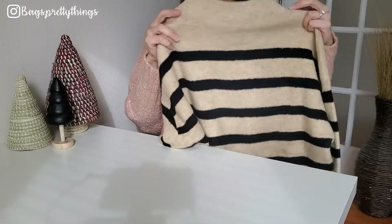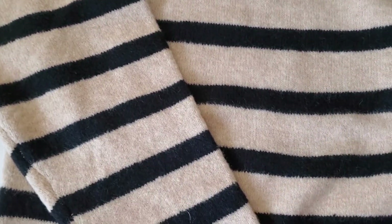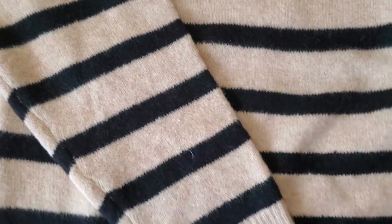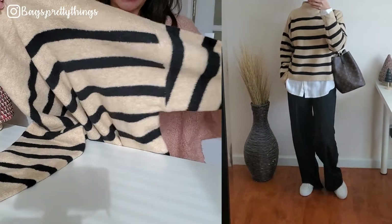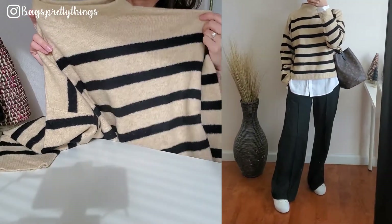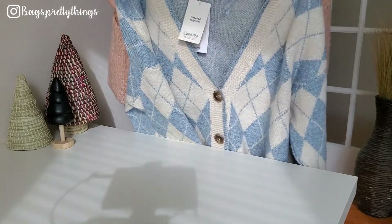Next is a sweater from Mango. I've been looking for a beige color stripe sweater — I love stripes. They were doing 40% off everything during Black Friday so I snatched this up fast. It's made with recycled polyester with a little bit of wool in it. It's not itchy at all, very soft. It has a little mock neck and the length is on the shorter, more cropped side. I ordered extra small as usual and I love it — I cannot wait to start wearing it.